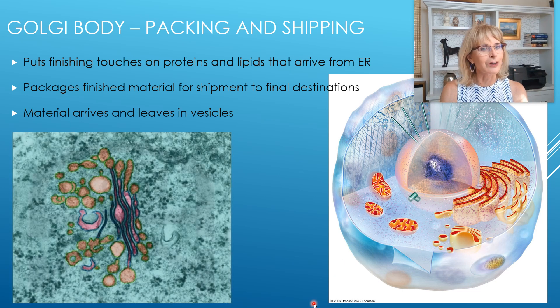Looking at the transmission electron micrograph, you can see all the little packages arriving at the Golgi body from the rough and smooth endoplasmic reticulum, and then being sent off toward the cell membrane.